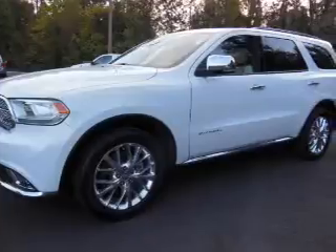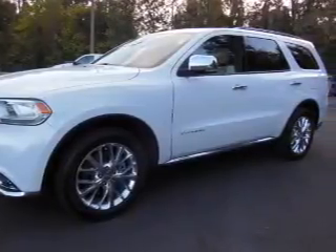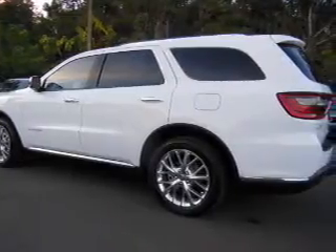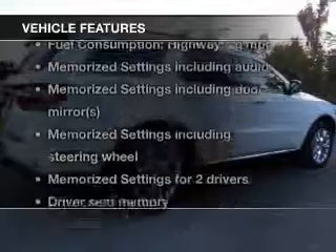GPS navigation will guide you to your destination. You will appreciate the safety feature of anti-lock brakes. Let the sun shine in with a sunroof. Memory settings are just one of the extras. Plus, enjoy these notable features that are included in this vehicle.